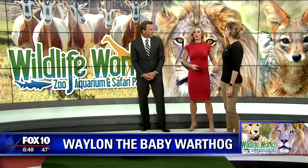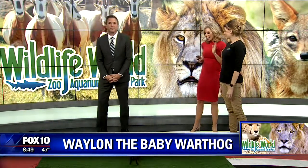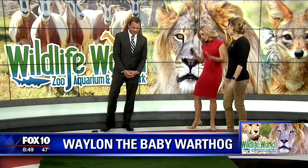Welcome back to AZAM. Christy here from the Wildlife World Zoo and Aquarium, safari park, everything in between.